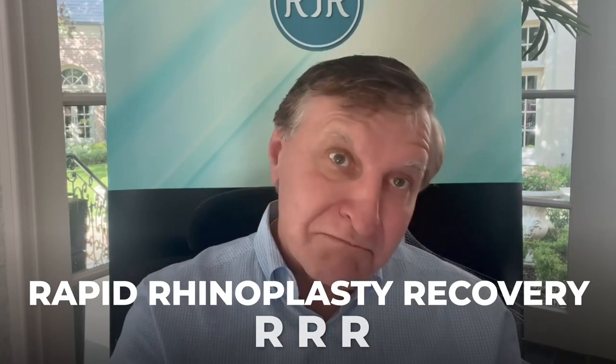Hi, I'm Rod Rourke. I'm a board-certified plastic surgeon and rhinoplasty expert in Dallas, Texas. I want to share with you some thoughts about rapid rhinoplasty recovery — the RRR technique by RJR.